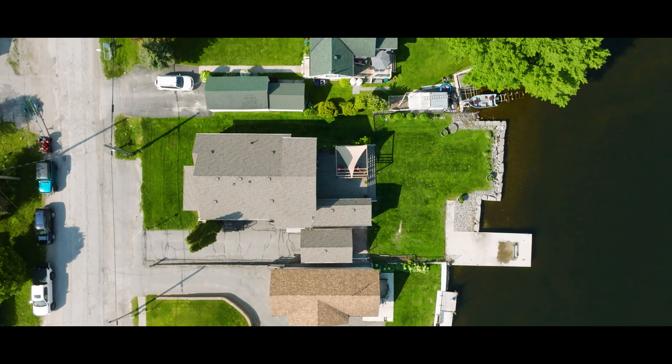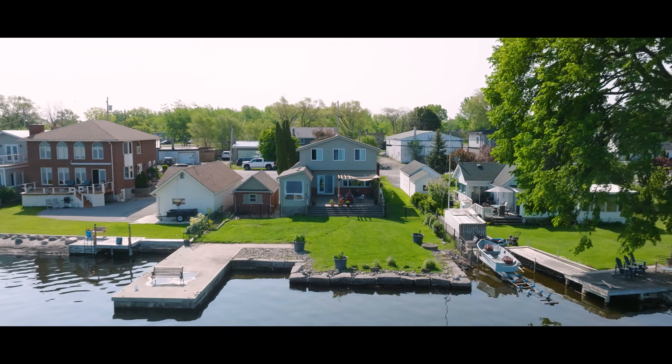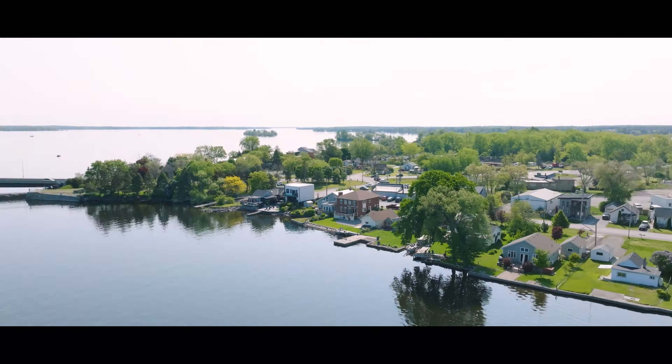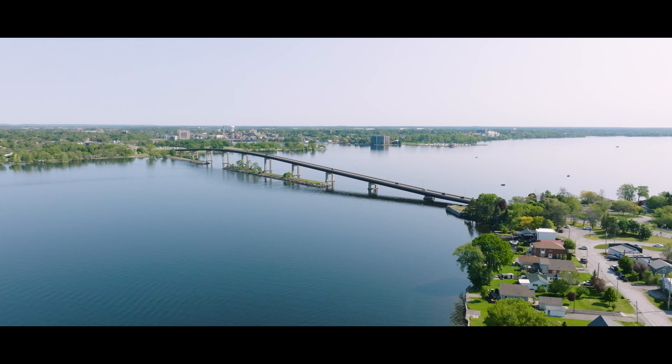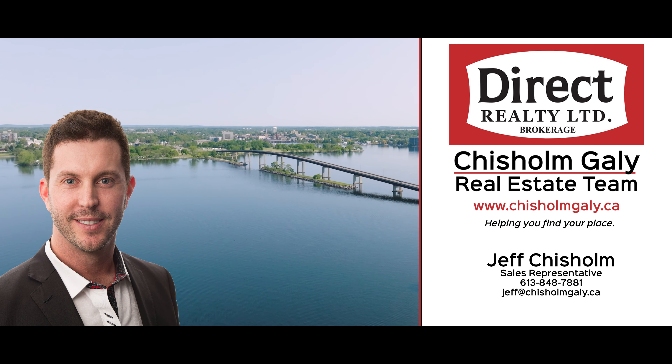Situated in close proximity to Belleville, this home offers the advantage of being just a short drive away from the abundant offerings of Prince Edward County. You can easily explore the region's multitude of wineries, restaurants, breweries, and sandy beaches at your leisure, creating a truly fulfilling and diverse experience.